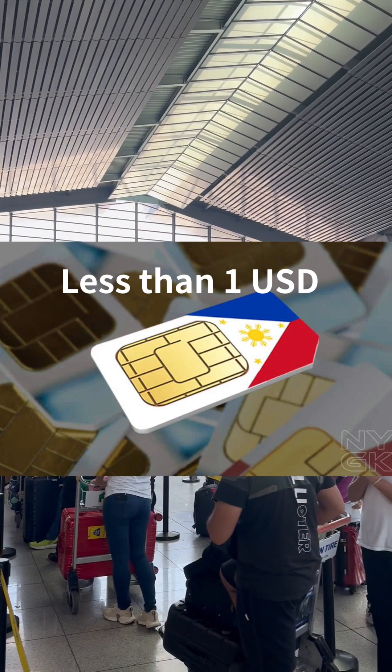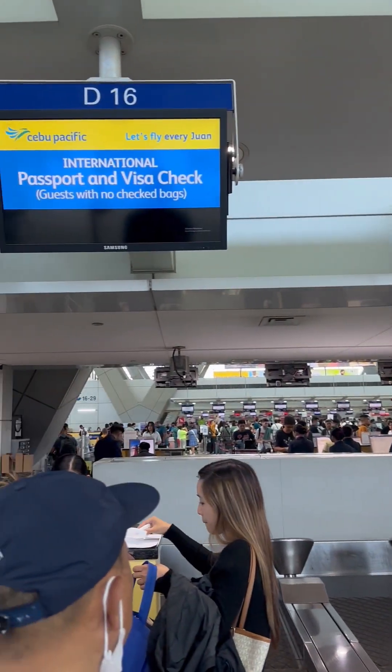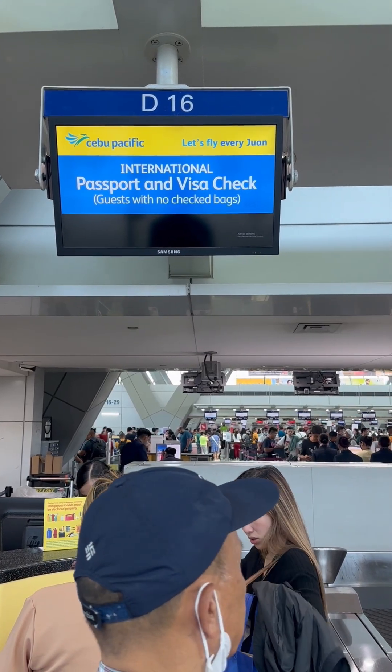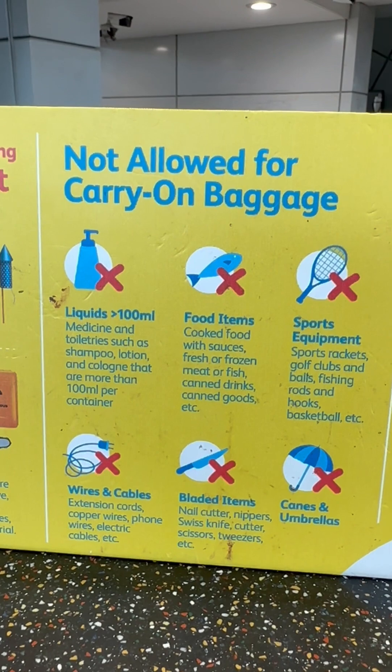You can buy a Philippine SIM card when you are in the arrival area of the airport for less than 1 US dollar. For tourists, it is valid for 30 days. And if you are an overseas Filipino worker, you can register it using your valid ID and activate the roaming so you can still use it even if you are in or outside the Philippines.